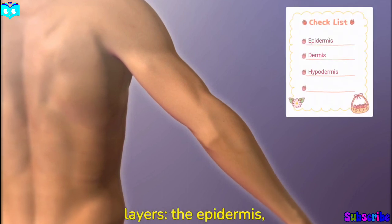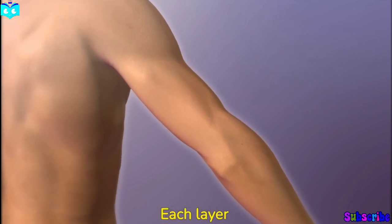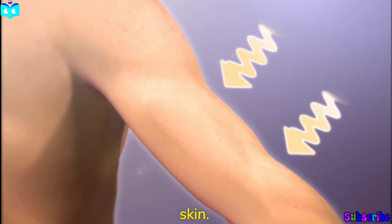Let's start by understanding the structure of the skin. The skin is made up of three main layers: the epidermis, the dermis, and the subcutaneous tissue. Each layer plays a crucial role in maintaining the health and integrity of our skin.